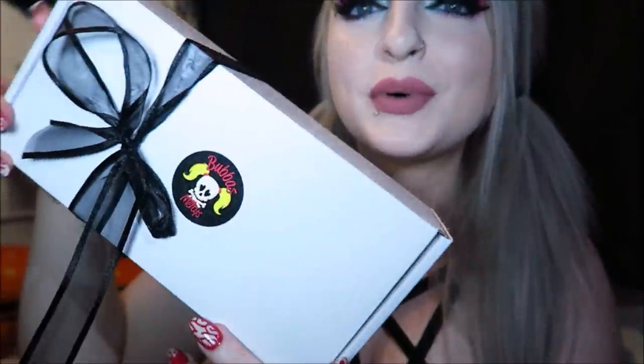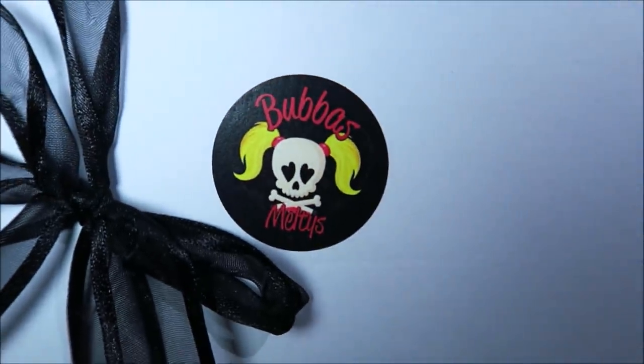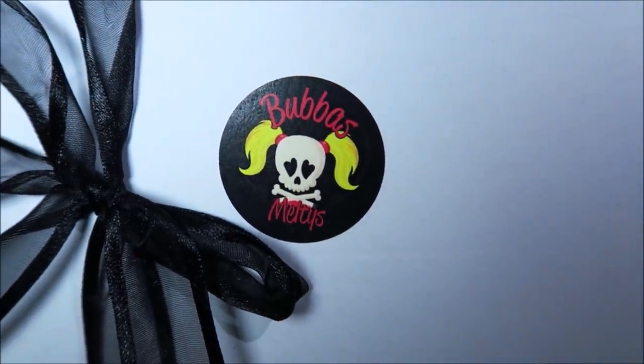Hey guys, so today I don't have a subscription box to show you but I've got this cute little box of wax melts to show. It's from this company called Bubba's Melties — I hope I'm saying that right — and they do creepy horror themed and Halloween themed wax melts. They sent me a couple of those to show you; they also do other really cool ones as well, but I have the horror ones.